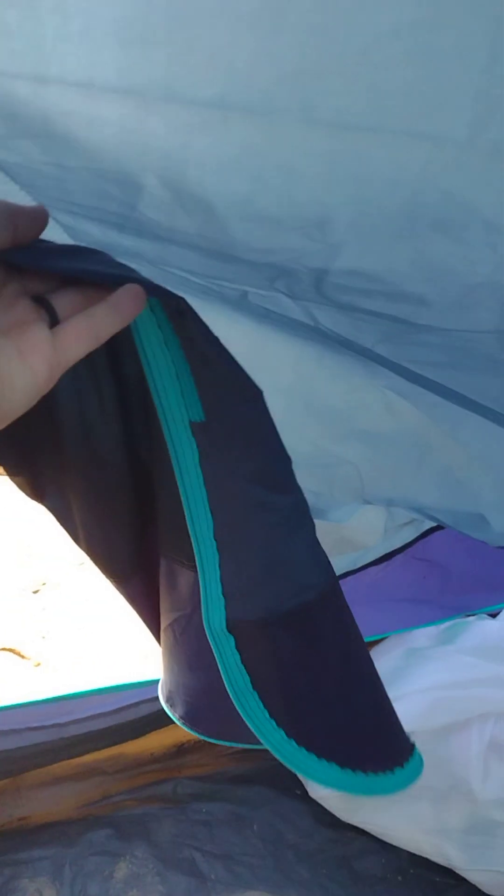We kept it back behind here so that we had the ability to get in and out of the tent still, but it was kind of out of the way because it smells bad — it's trash.